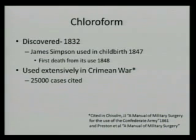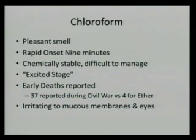Chloroform had come around in 1832. It was first used in childbirth in 1847 — Queen Victoria had chloroform for one of her births. It became widely used and was used extensively in the Crimean War, with 25,000 cases cited. It smells good, has rapid onset, is chemically stable, and doesn't blow up. However, the patient passes through an excited stage where they become very agitated, making it much harder to control, and early deaths were reported using it. Nevertheless, some surgeons in the Civil War refused to use it because they felt it wasn't safe.